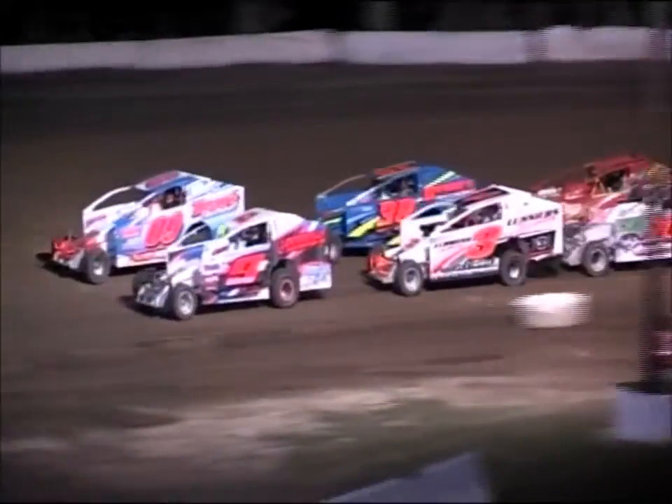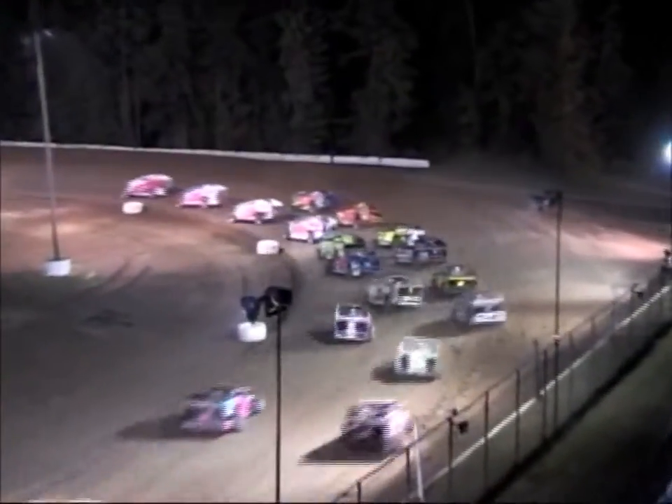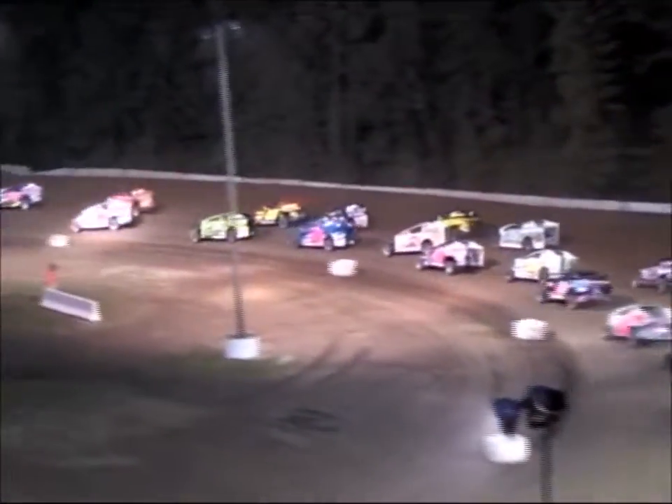Nick Lucere on the inside of row number two. He's got Joey Scarborough back there with him as we get ready to go back to green. Green is out. Down to turn number one they go — it'll be Bates showing the way as they work up off of turn number two. Down the back straightaway they run, with Connor Cleveland riding in second.